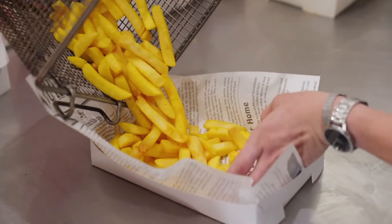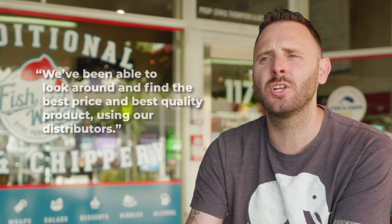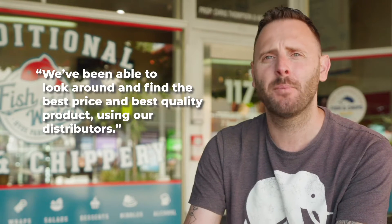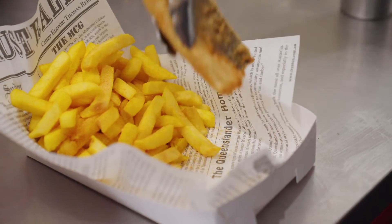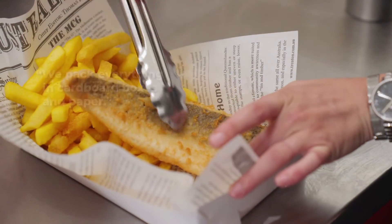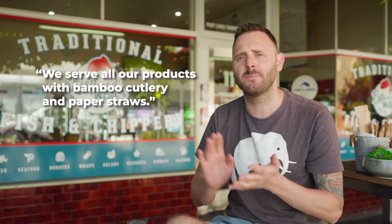By implementing sustainable products immediately, we've not really had to worry about the cost of the product. Instead, we've been able to shop around to find the best price and best quality product using our distributors. With that in mind, most of our products were already sustainable. We pack everything in cardboard boxes and paper. We serve all of our products with fat cutlery and paper straws. So we were 99% there before we even started.